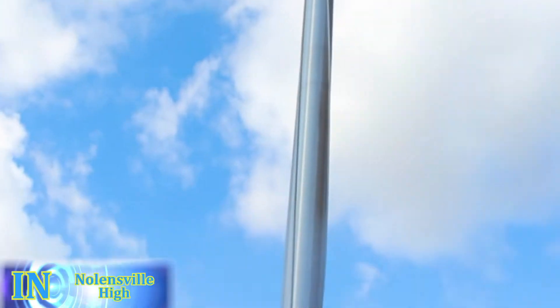This week in Geometry at Nolensville High School, we're using indirect measurement to find the height of the flagpole. Happy New Year from here in geometry.